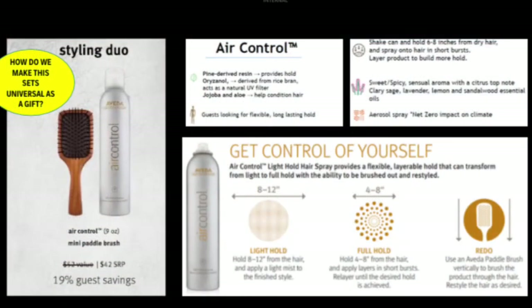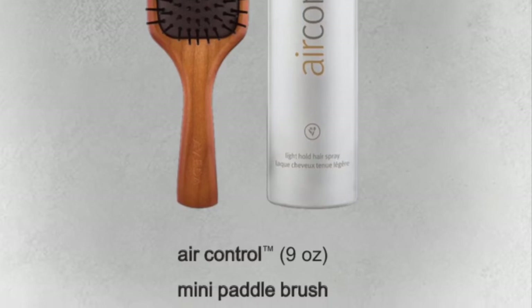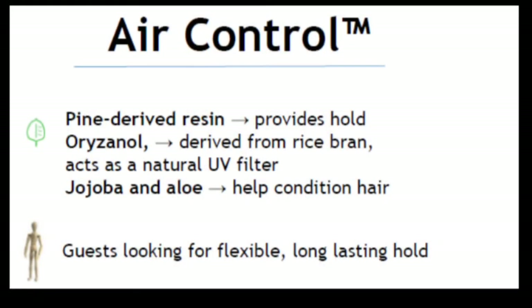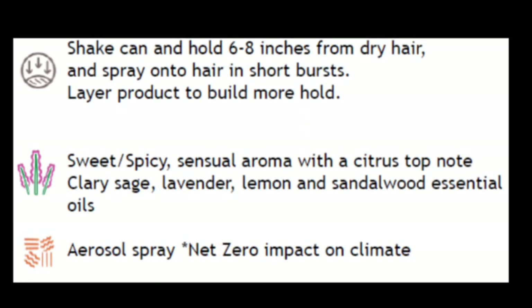The Styling Duo gift set features one of our essential products, Air Control. It also has the new adorable mini paddle brush. Guests are going to love that this universal gift is 19% off. Pine-derived resin is what provides the hold. For Air Control, Orzenol offers a UV filter, and jojoba and aloe actually help condition the hair. Make sure you're sharing with your guests to shake the can a little before every use, and also that this aerosol spray has a net zero impact on the climate.